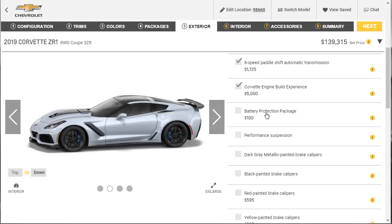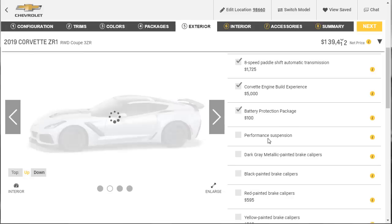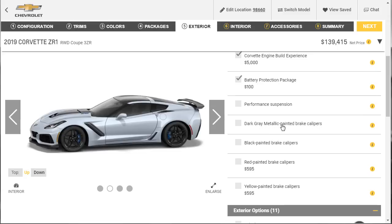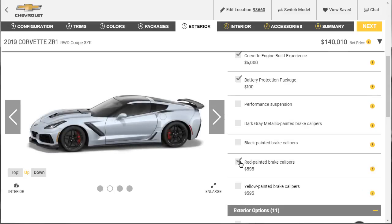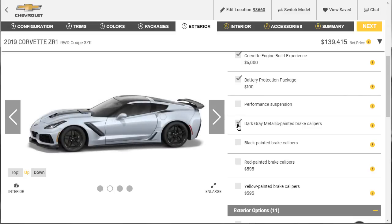The battery protection package is basically a battery tender for when the car is sitting in the garage — let's go ahead and get it since it'll be perfect for the car. For brake calipers: the dark gray looks too muted, red is a bit cliché since you always see performance cars with red calipers, but you don't often see blue. I think we're going to leave the standard blue — I like the splash of color. We're not doing any different Jake logo center caps, but we will get the wheel locks.